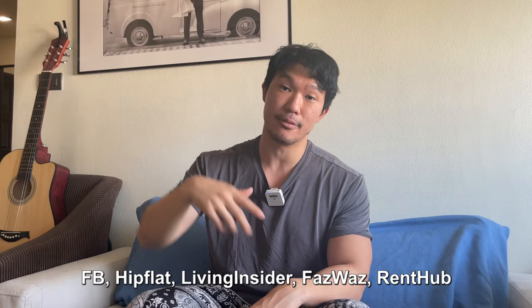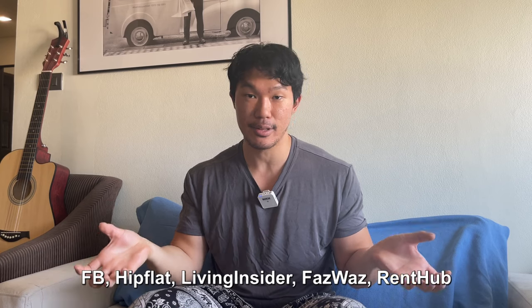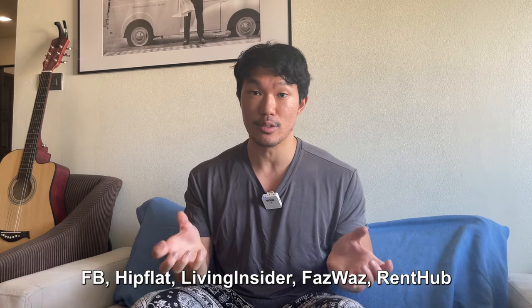Some places I recommend for finding condos: for subleases, check those Facebook groups — search the city name like 'Bangkok sublease' and you'll find a bunch of different groups. You can also go to some websites to find condos — I'm not affiliated with them, but these are some websites I use.